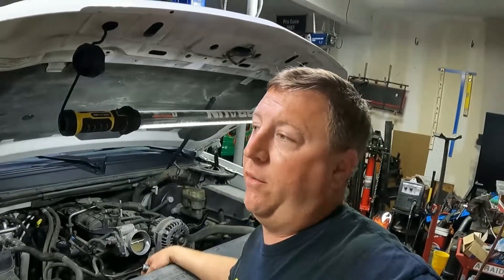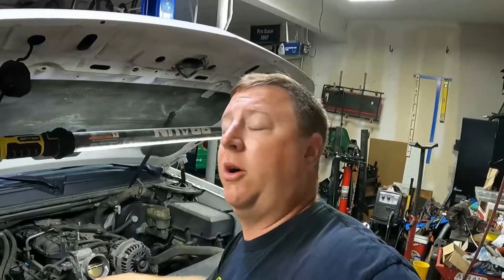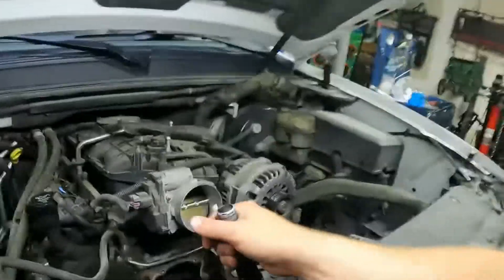If you're paying somebody to do it, be ready to fork out for at least nine hours of labor. Depending on the labor rate where you live, it could be anywhere up to a thousand dollars in labor — nine hundred dollars, something like that, or more. You're looking at probably two or three hundred dollars in parts as well.